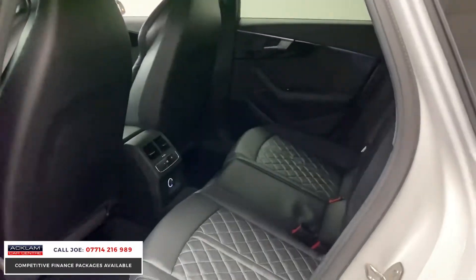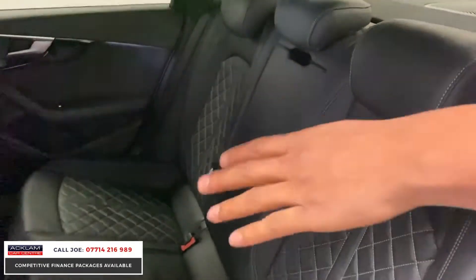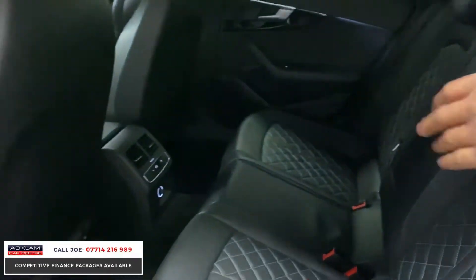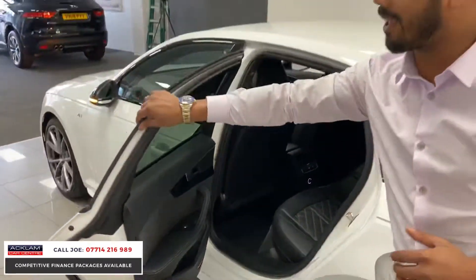The perforated seats carry around to the back, the panel black on the door cards, the rear heating system for the rear passengers so no one loses out, the Bose sound system — the extra speakers are also carried around there as well.